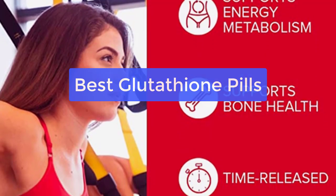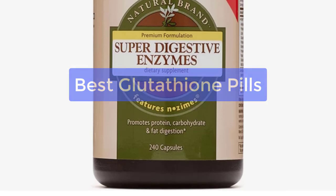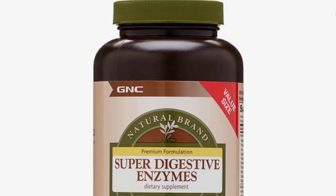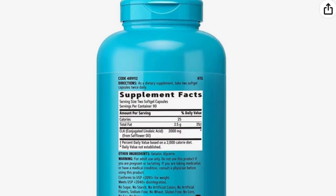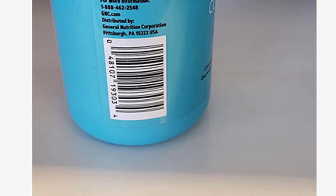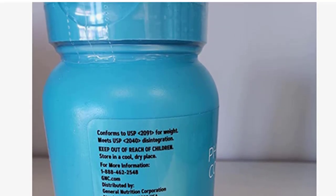Looking for a glutathione supplement that is reliable and effective? Look no further than the best glutathione pills on the market. These supplements are designed to help increase glutathione levels, which is a key antioxidant responsible for defending the body against a number of harmful toxins. Glutathione is also involved in detoxification. So let's get started with the list.